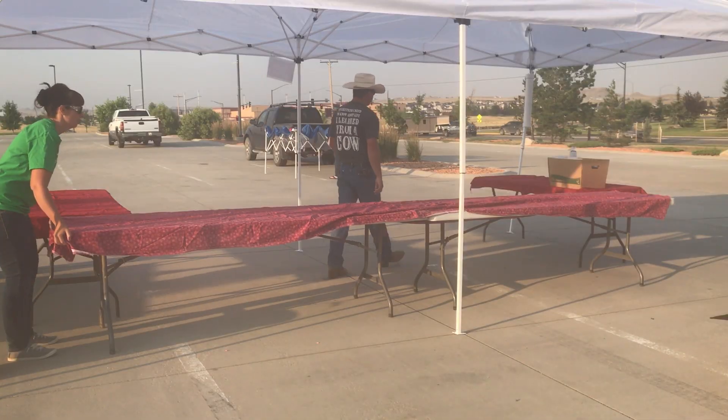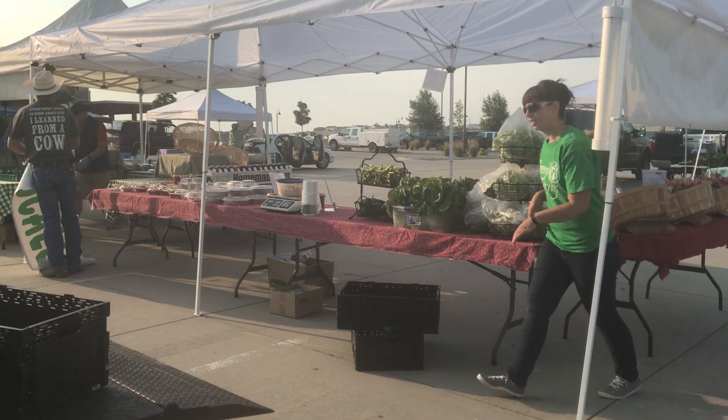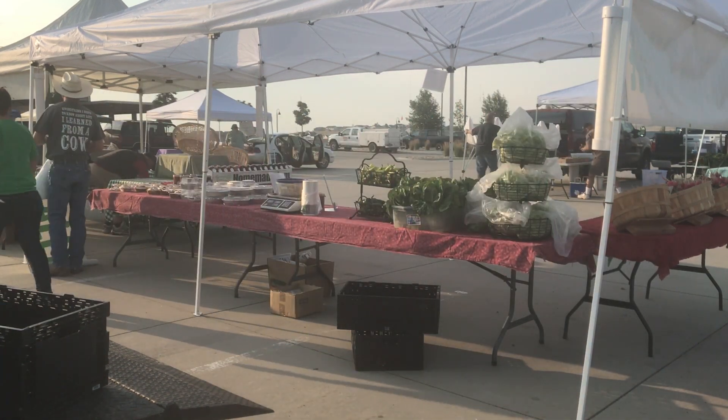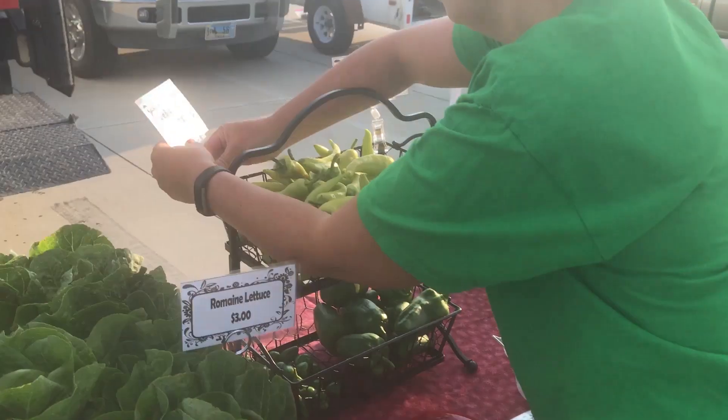Tables and tablecloths are next. Then we divide and conquer. Jam and baked goods are Mike's area, and the vegetable display is my side of the booth. We meet in the middle and fight over the remaining space — not really, but it does get tight later on in the year.